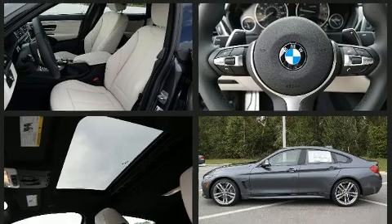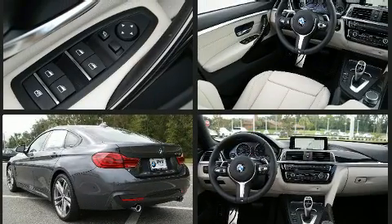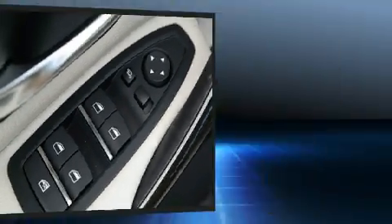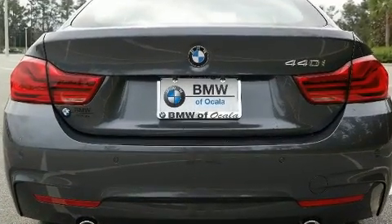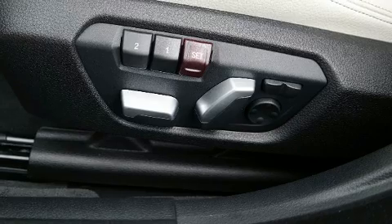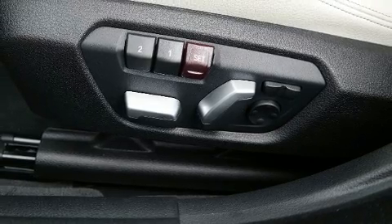BMW made sure to keep road handling and sportiness at the top of its priority list. Under the hood you'll find a six-cylinder engine with more than 300 horsepower providing a smooth and predictable driving experience. A turbocharger is also included as an economical means of increasing performance.